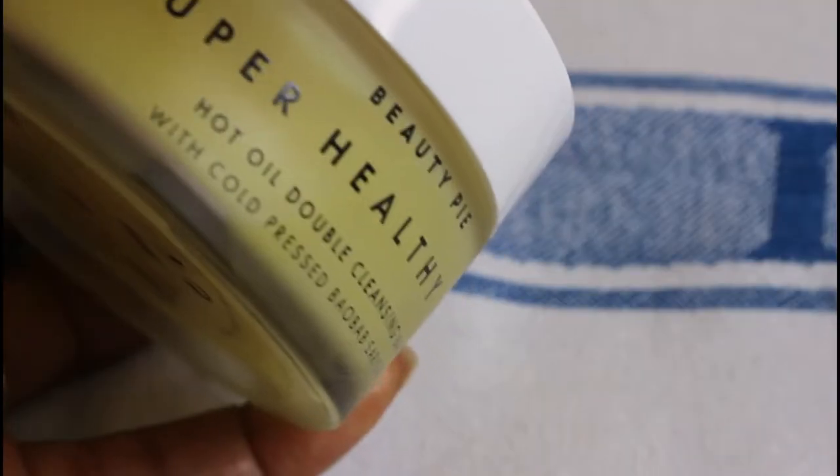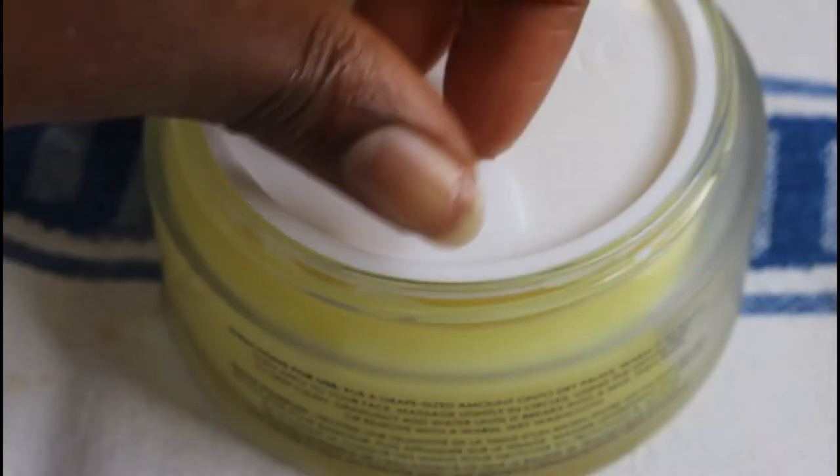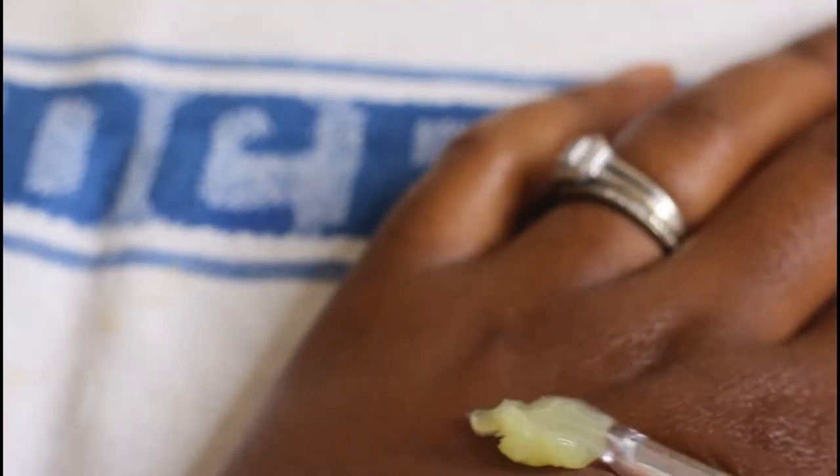Let's do Beauty Pie — I have two products from them. I did a first impression of this cleansing balm in a previous video, I'll link it above. It's a very beautiful cleansing balm. I don't gravitate towards cleansing balms with emulsifiers — I prefer ones that are just oils and butters — but this is really good stuff. There are humectants, lots of antioxidants, baobab oil, and rice oil. It feels beautiful on the skin and breaks down makeup well, leaving skin really nourished.